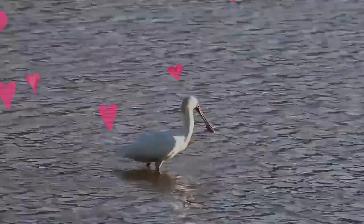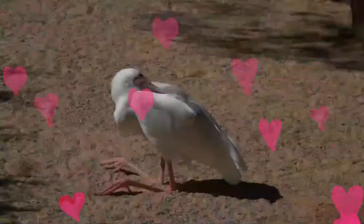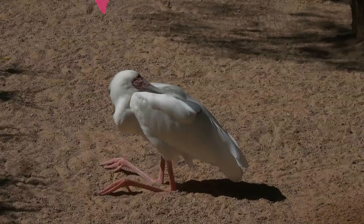3-5 eggs are laid by the female birds, usually during the months of April or May. The eggs are incubated by both parents for up to 29 days, and upon hatching the young birds are cared for by both parents for around 20-30 days. The birds are ready to leave the nest soon afterward and begin flying after another 4 weeks.